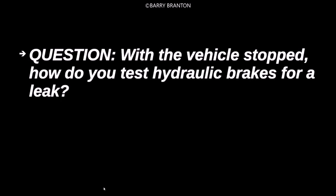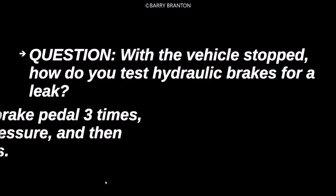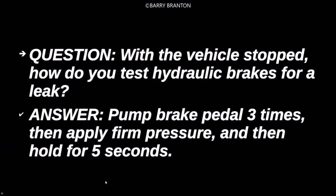With your vehicle stopped, how do you test hydraulic brakes for a leak? Pump the brake pedal three times, then apply firm pressure, and hold for five seconds.